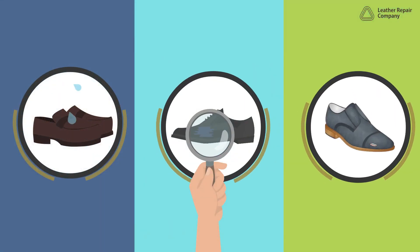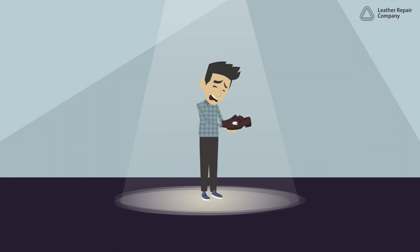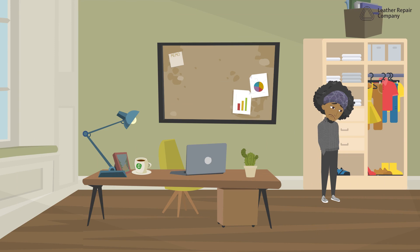However, spills, scuffs, scratches, and ordinary wear and tear can deface the leather's appearance, sending your favorite shoes to the back of the closet.